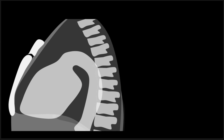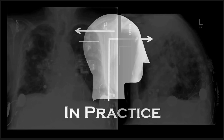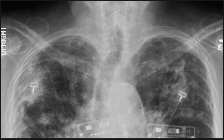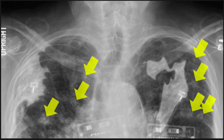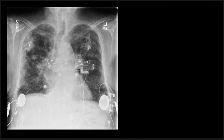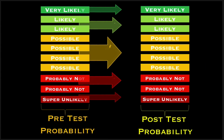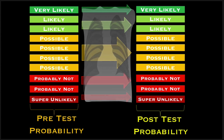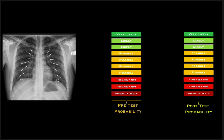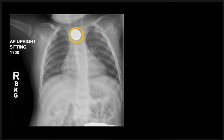This didactic series does not rely on traditional methods of rote memorization. Instead, pathology and anatomy correlations are explained so clearly that the learner can understand without the need to remember. Learn to apply principles of probability to improve your accuracy. The course does not teach you what to look for — it teaches you how to look for it.